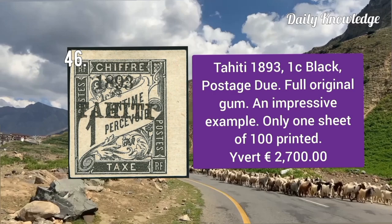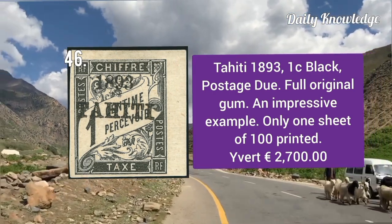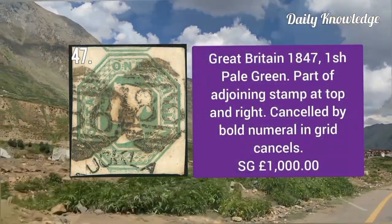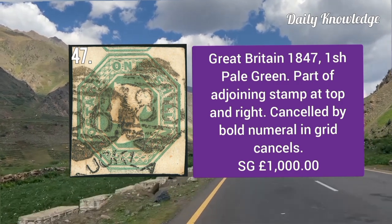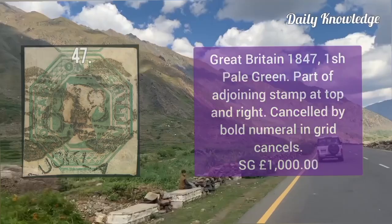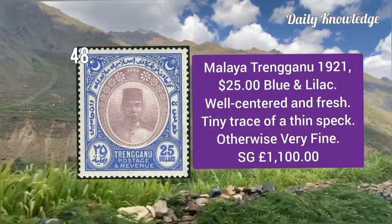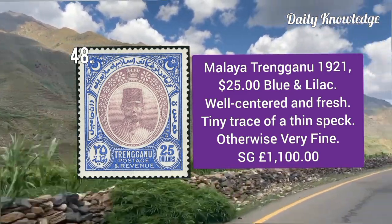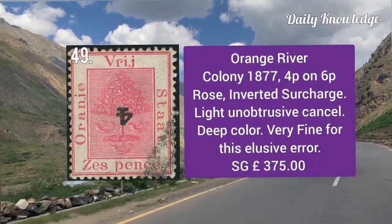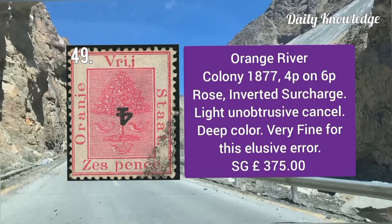Tahiti 1893, 1 cent black postage due — full original gum, and only one sheet of 100 was printed. Great Britain 1847, one shilling pale green — part of a joining stamp at top and right, cancelled by bolt number. Malaya Trengganu 1921, 25 dollar blue and lilac — well centered and fresh, but tiny trace of thin speck; otherwise very fine.